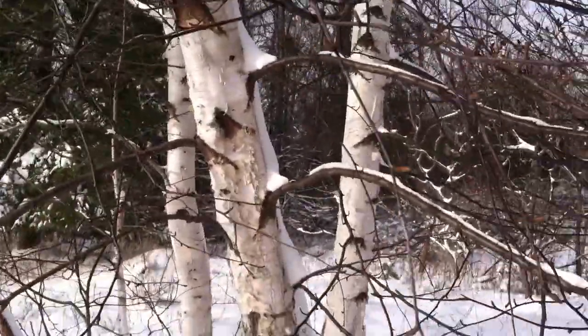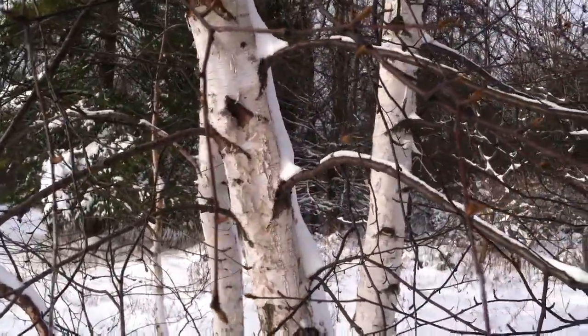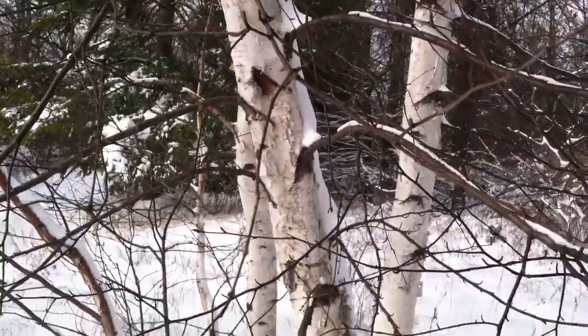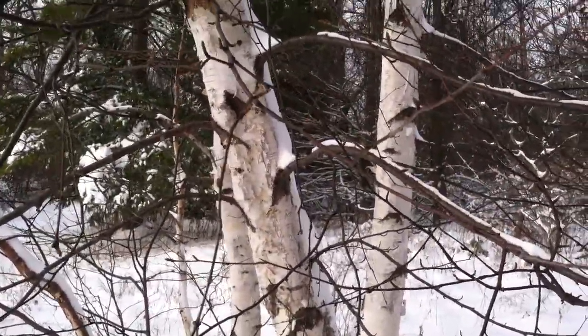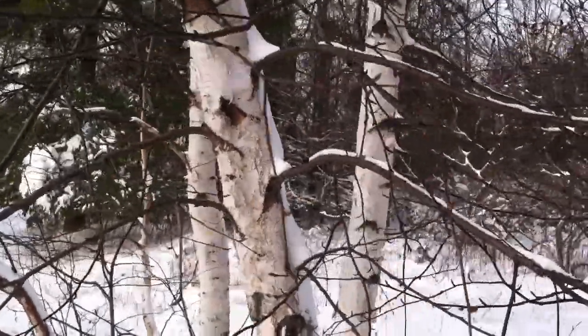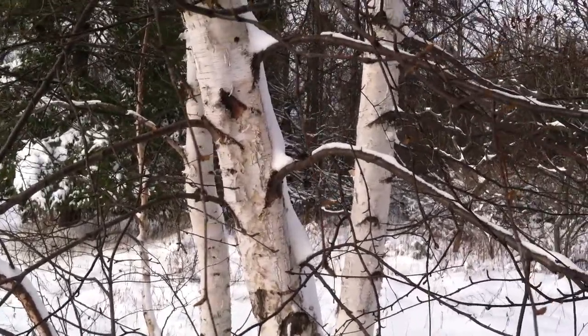Then there's yellow birch, which some people might make the mistake of identifying as the wrong species. Yellow birch has slightly more metallic bark — it's a darker, kind of silvery-gray bark — but it can be a little white at some times.